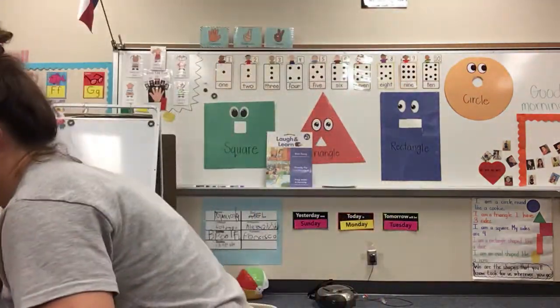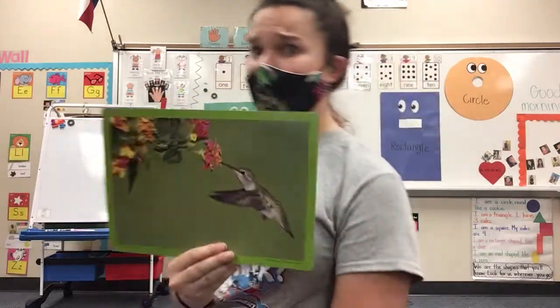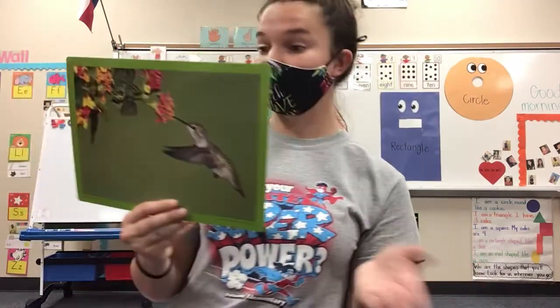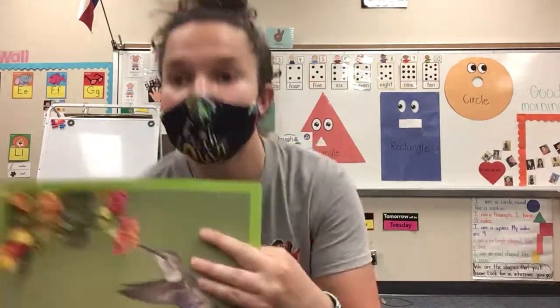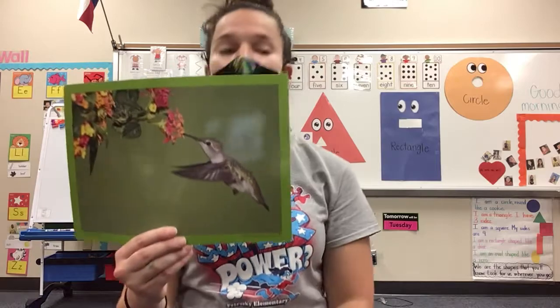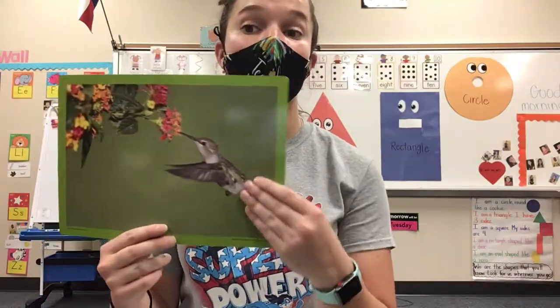Now this bird is a special kind of bird because this bird knows how to fly backwards. So it can fly forward, it can fly backwards. This is the only bird that can fly backwards. How awesome is that? And it can fly in place. So instead of having to fly around the whole time, the hummingbird can just stay in place by flapping its wings. And it is a special type of bird. We're going to read a story all about the hummingbird and how the hummingbird got its colors.